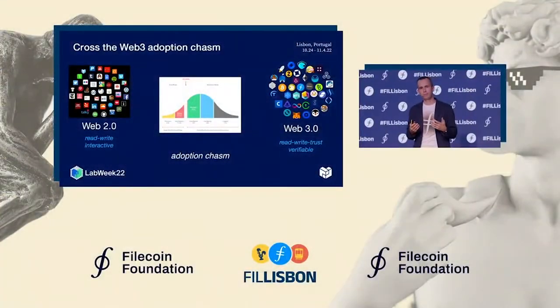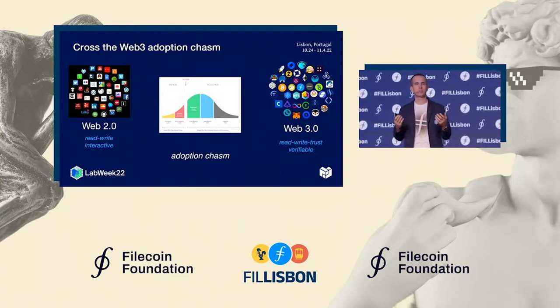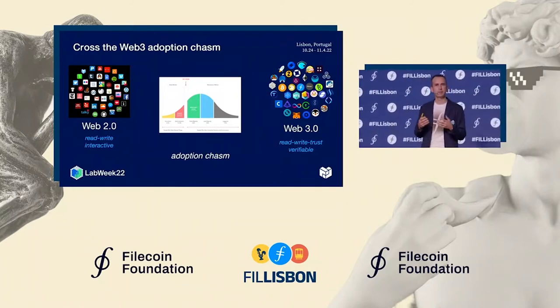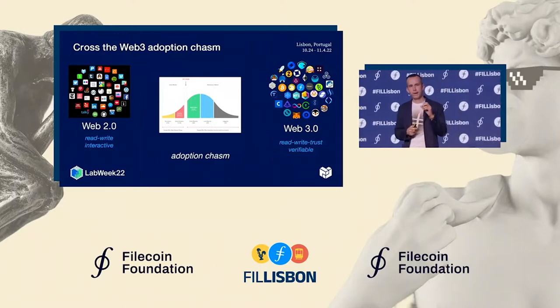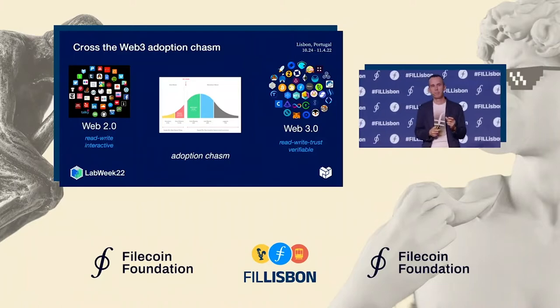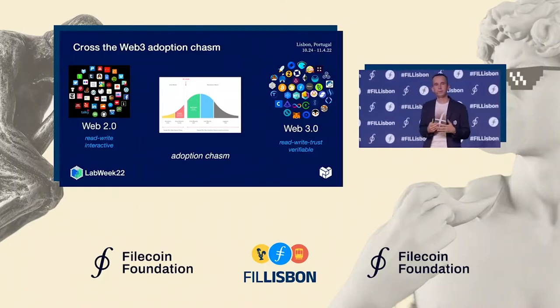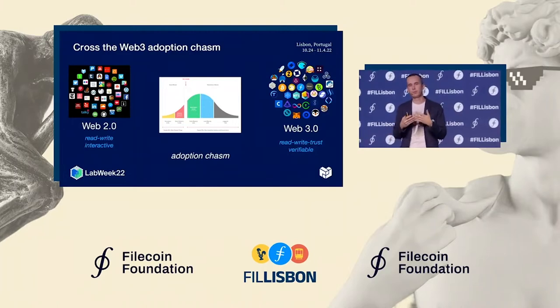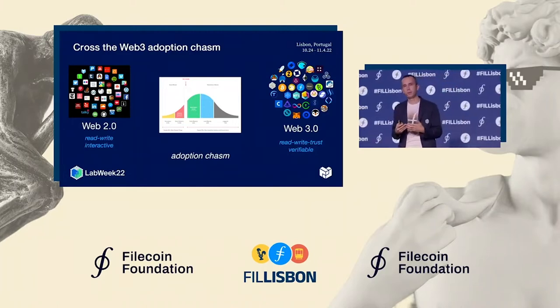As mentioned earlier today, we are facing an adoption chasm. We need to build new products in the Web3 space that can reach hundreds of millions of users in a similar way how Web2 products are working today. And the second step is upgrading all of these people who are just consuming Web3 technology and allowing them to actively participate in the Web3 economy.